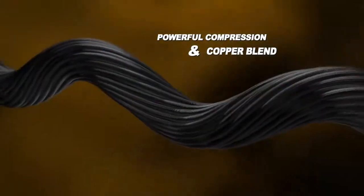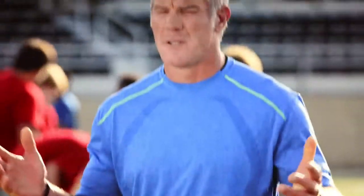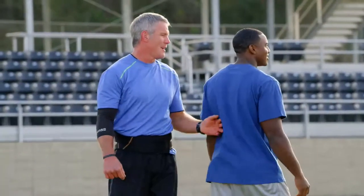High-performance compression fabric infused with the powerful properties of copper. I pushed this belt to the max and it's performed at the highest level. I put it through everything but getting hit. Oh no, you don't. And it passed the test. Oh man, I still got it.